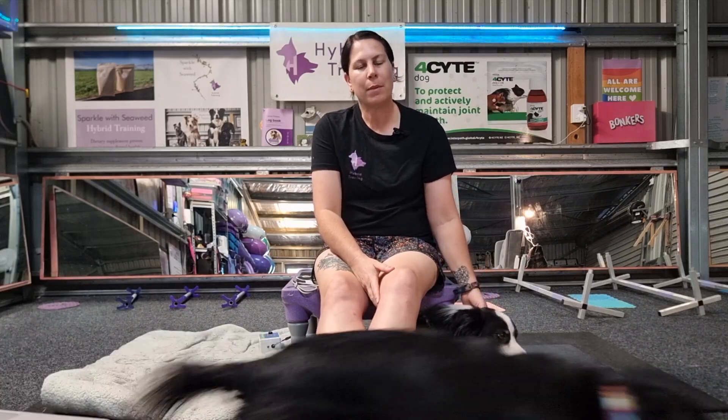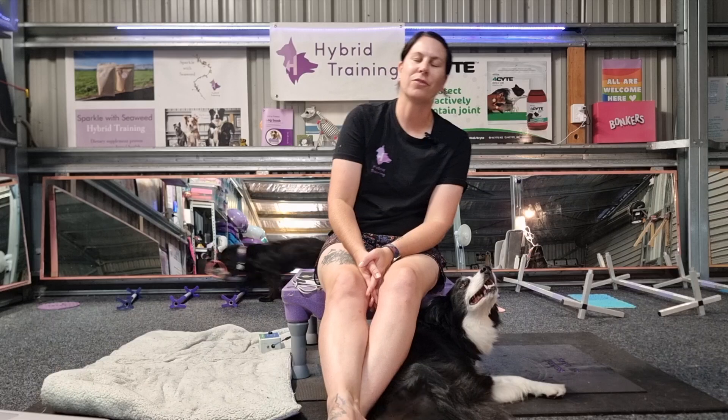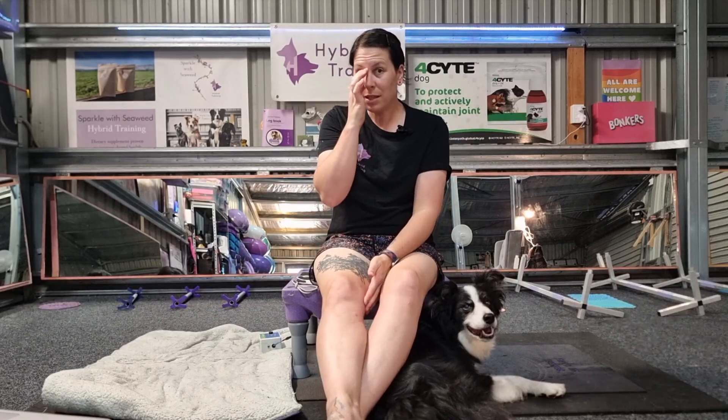I like to use PEMF with my own dogs and with my clients' dogs. Whilst we don't have a huge amount of dog-specific research, there is general consensus from published journal articles that there is substantial evidence towards it being useful. I like to use it both to boost performance and enhance recovery in high performance athletes like agility dogs.